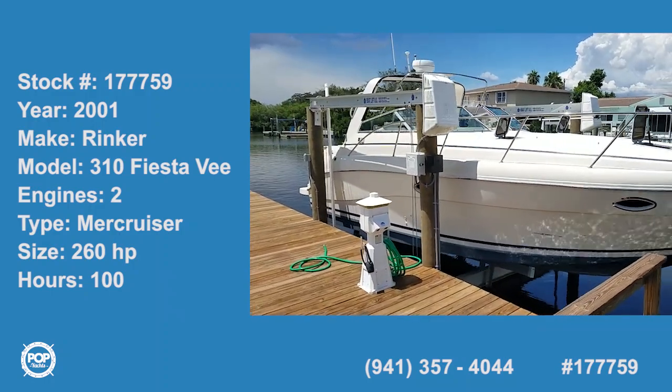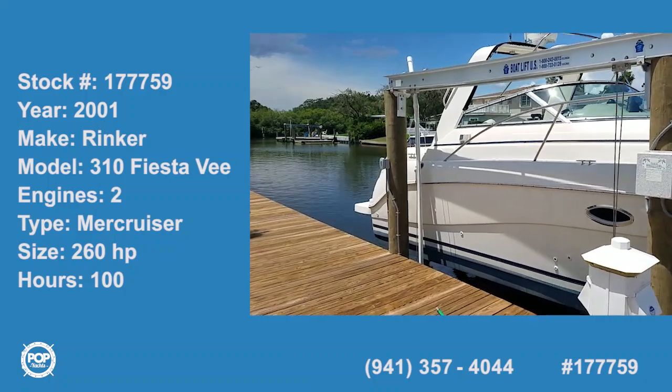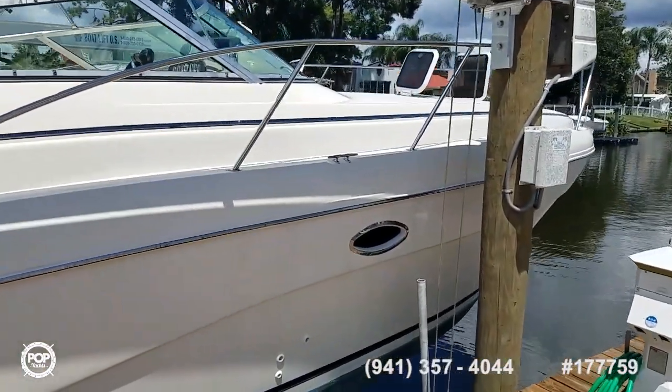Hello! Andy here with Pop Yachts. We've got a 2001 Rinker. This is the 310 Fiesta V — a great mid-size express cruiser.